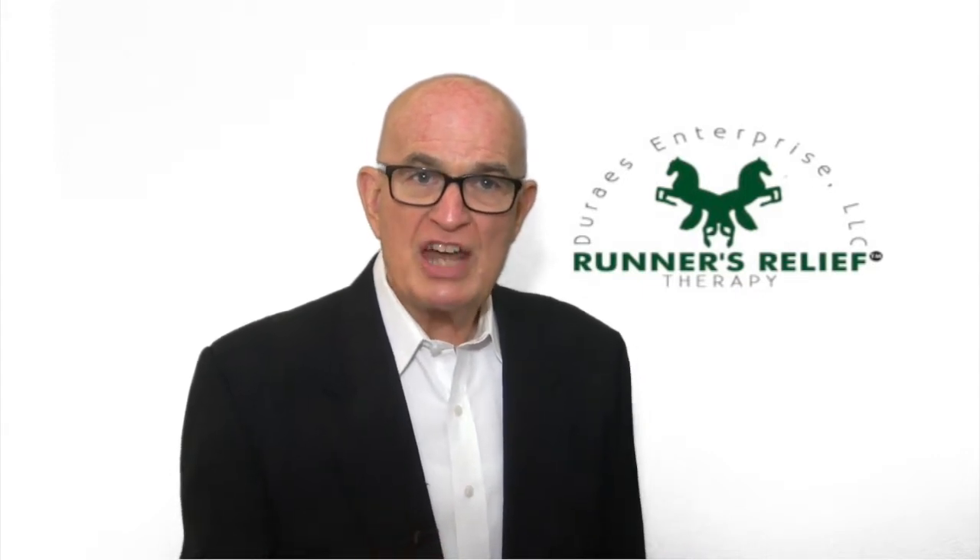Do you want to become a distributor? Call us today at 1-210-517-0061, or email info@runnersrelief.com. For more information, visit www.runnersrelief.com.